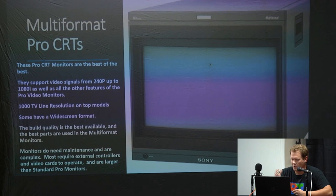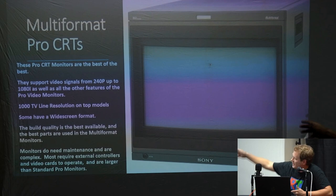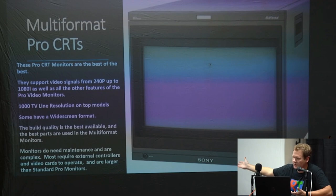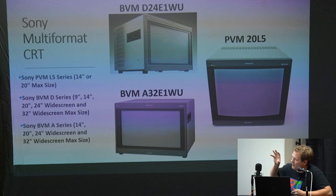These monitors do need a lot of maintenance — they're complex and require external equipment. You can see this one that looks like a great monitor but has no buttons on it — there's no control pad built in, so you actually have to pay a couple hundred dollars more for an extra control pack. Most of them are a little bit more complex, require more equipment, and can be finicky depending on the signal you put in.